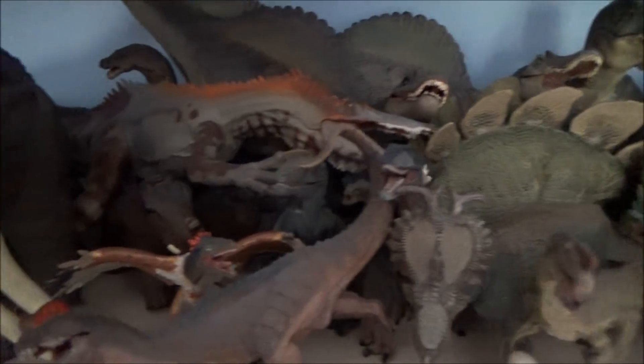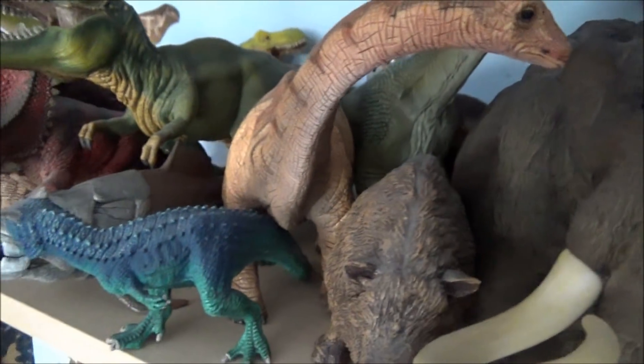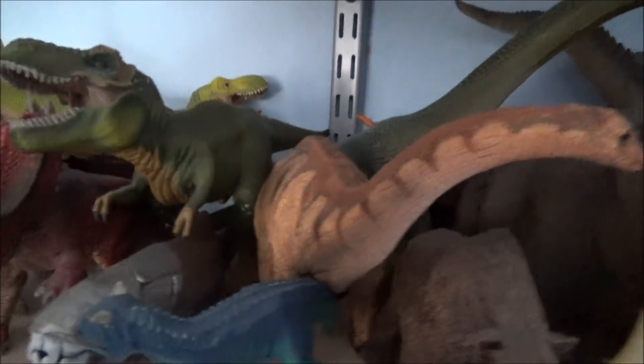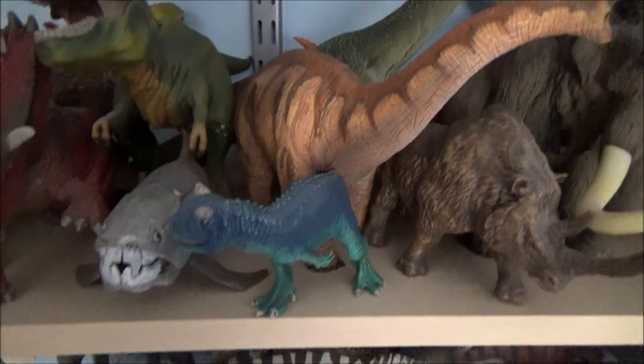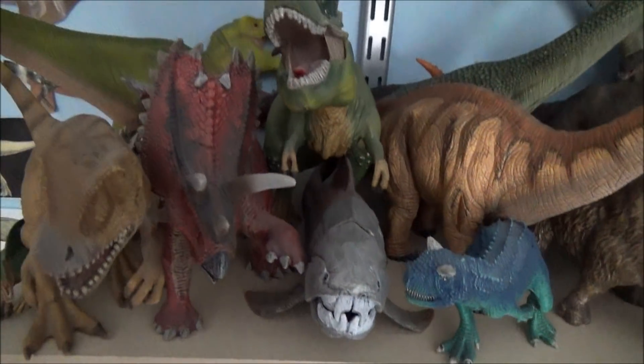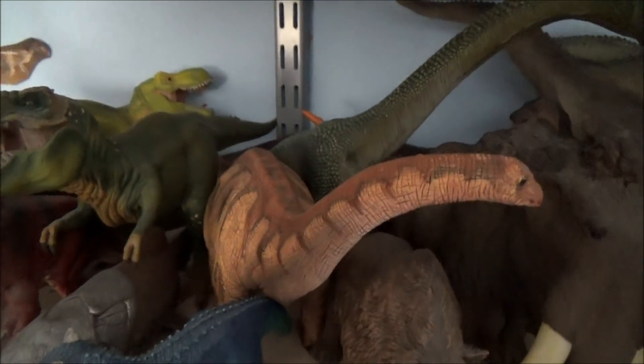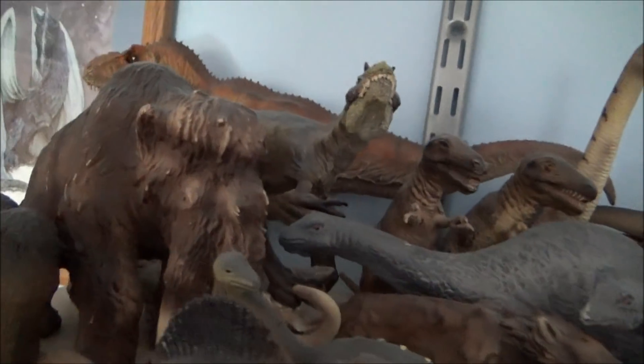We've got my larger figures at the back there, with the little mammoths in there. Going along, there's the new Schleich Brachiosaurus and the entire Schleich collection. Schleich has been reduced a bit because I had to put them on other shelves, so not much love for my Schleich and Papo figures anymore.